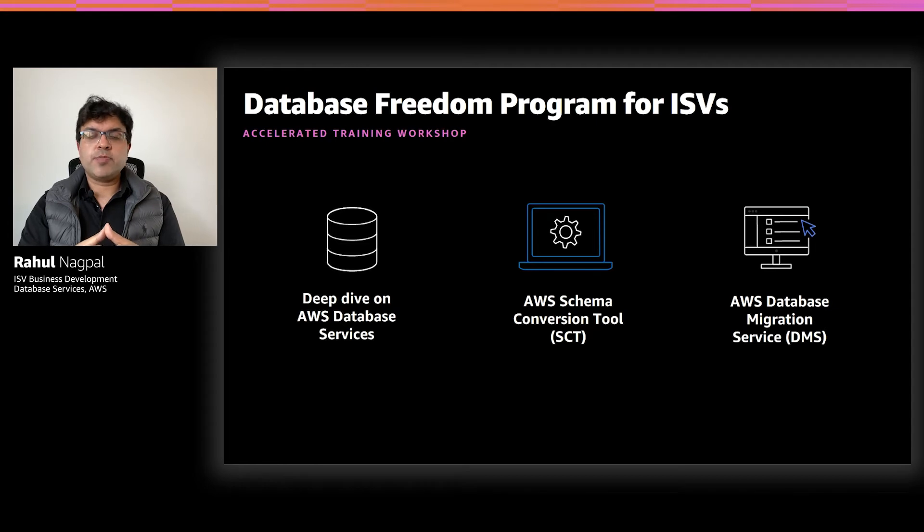The second phase is called the Accelerated Training Workshop. One of the gaps that we have observed is a lack of understanding of fully managed database services within the ISV's database and engineering teams. We really help address this gap by providing deep-dive training workshops, immersion days, and hands-on labs on AWS database services like RDS and Aurora, as well as our non-relational services. In this training workshop, we also cover database migration tools like the Schema Conversion Tool, which automates conversion of your schema and database code objects from source to target database engines, as well as the Database Migration Service, which helps migrate your data with virtually no downtime.